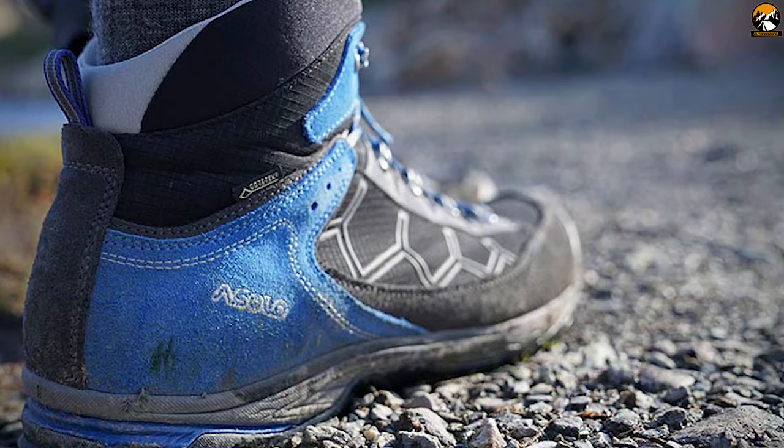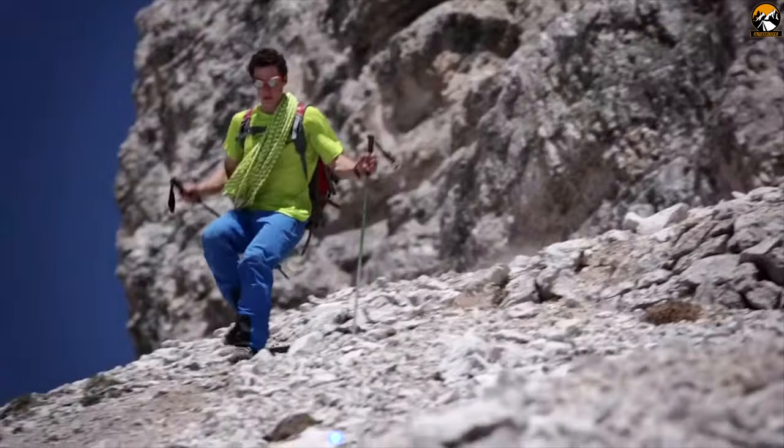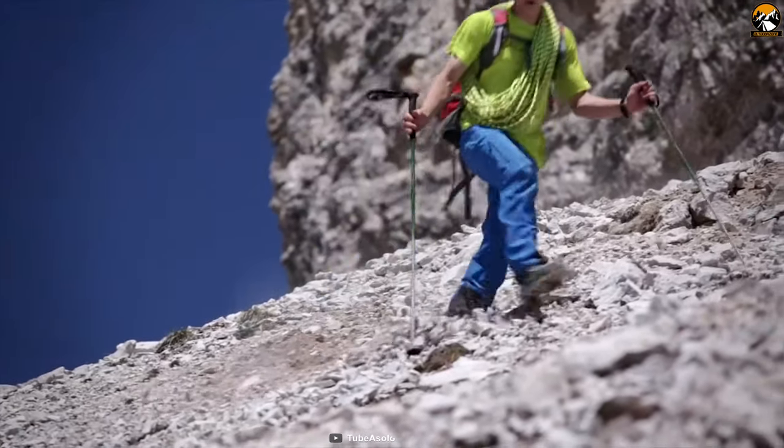The Falcon GV hiking boot is a day hiking boot built to take you far, so it's recommended for hiking and summer walking.